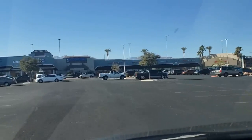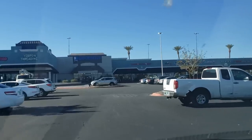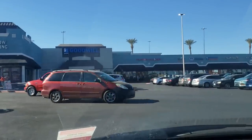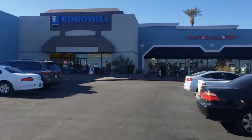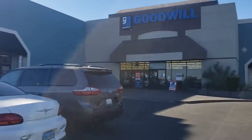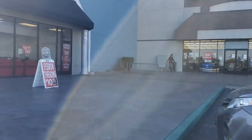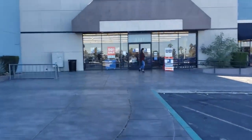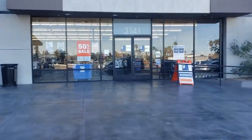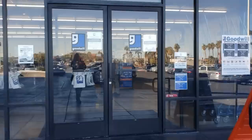I'm driving up to Goodwill and it's the end of November, 72 degrees. I had to show you the palm trees, mountains, and gorgeous blue sky — only in Las Vegas. It's a Tuesday and I've got about an hour before I pick up the kids. I don't normally come on a Tuesday, but I'm hoping there might be some good things because they're preparing for their Wednesday senior 40% off. The color of the day is always 50% off — looks like it's orange.